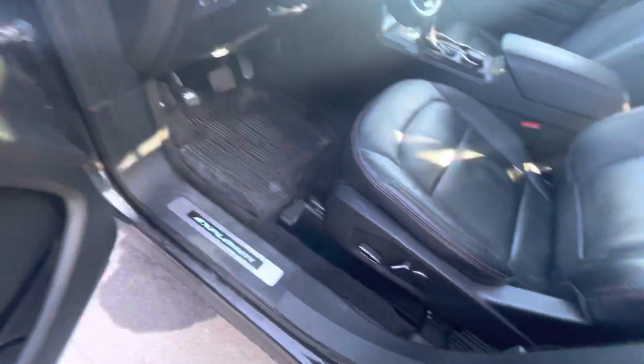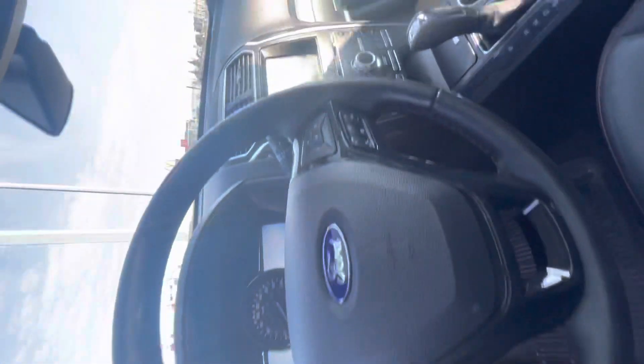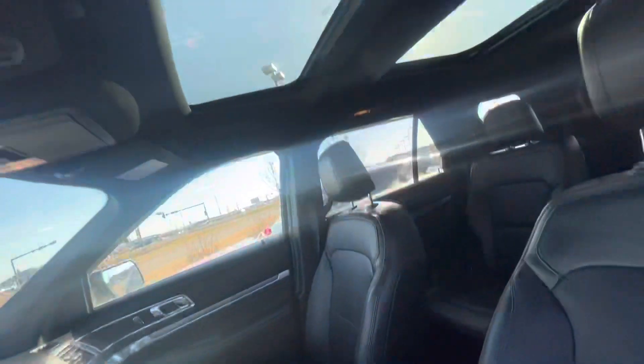Power locks, power windows, power seats, heated steering wheel, leather seats, heated seats, sunroof up top, and the whole infotainment system.